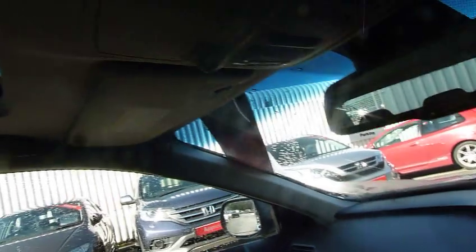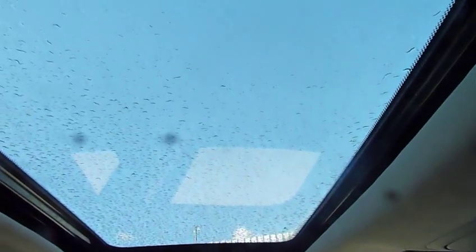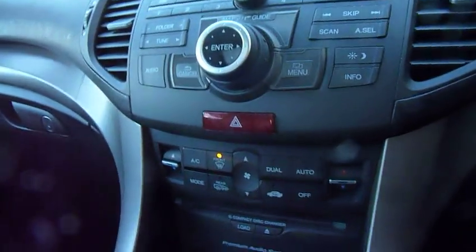Looking into the roof you will see a tilt and slide sunroof as well. So dual zone climate control and also an opening sunroof.